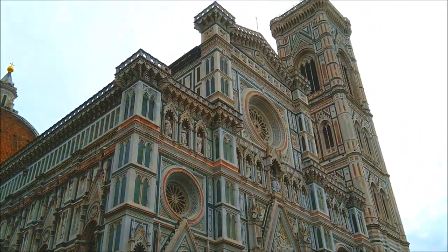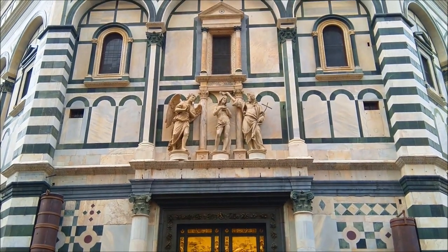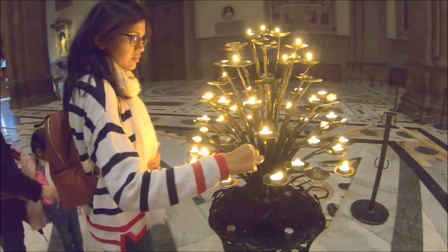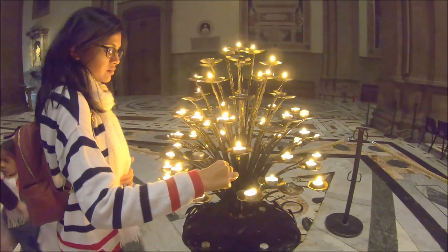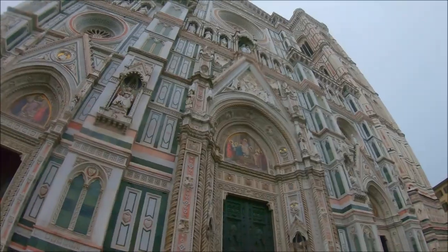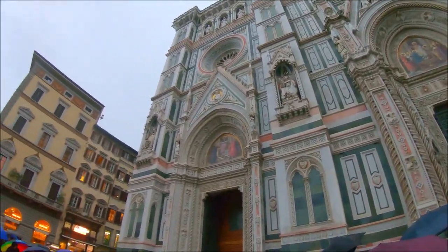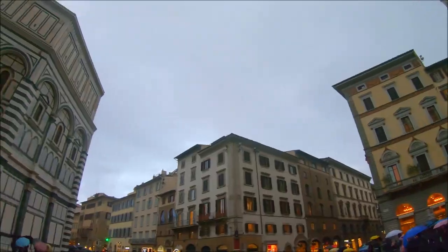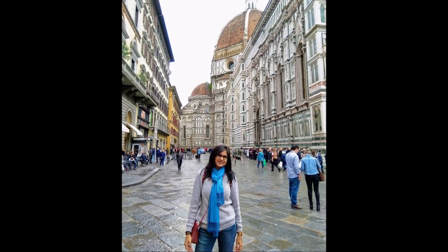The dome, 600 years after its completion, is still the largest dome built in brick and mortar in the world. In 1982, the historic center of Florence was declared a World Heritage Site by UNESCO. The Palazzo Vecchio and the cathedral dome are the two buildings that dominate Florence's skyline.